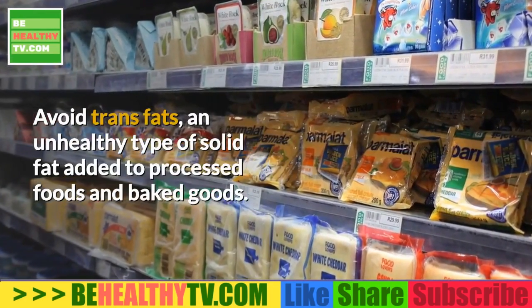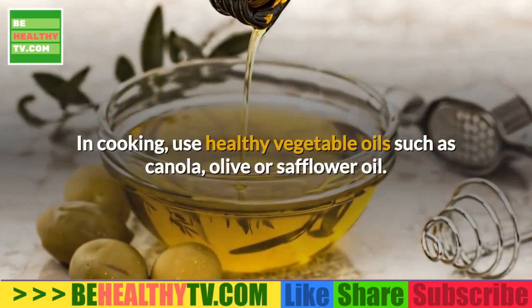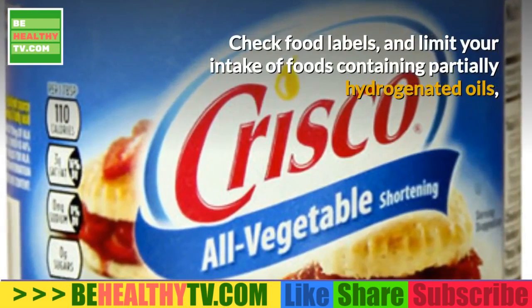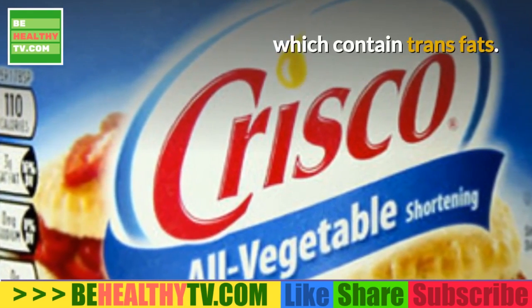Avoid trans fats, an unhealthy type of solid fat added to processed foods and baked goods. In cooking, use healthy vegetable oils such as canola, olive, or safflower oil. Check food labels and limit your intake of foods containing partially hydrogenated oils, which contain trans fats.